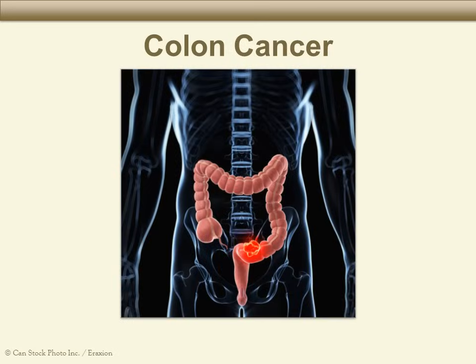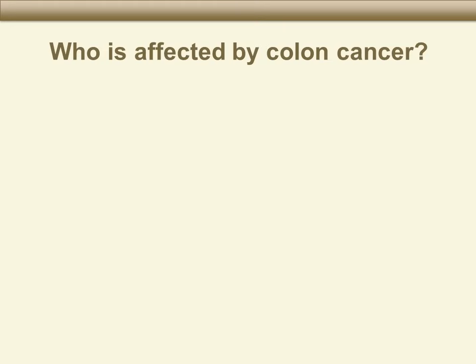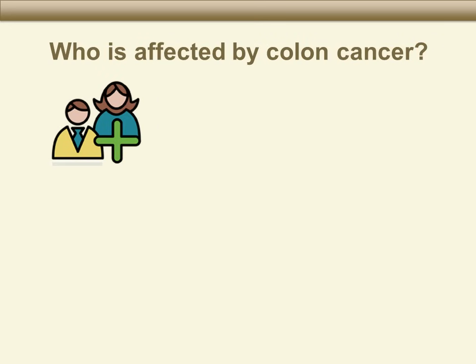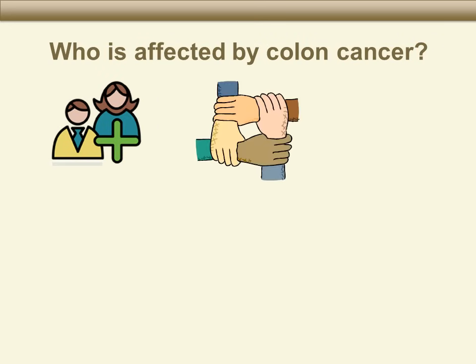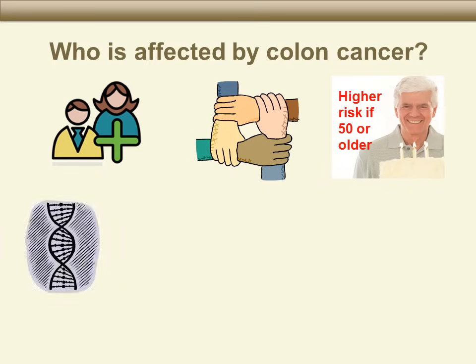Colon cancer can also cause blood in the stool. We can treat colon cancer, especially if we find it early, before it has grown too much. Colon cancer is the third most common kind of cancer and the second leading cause of cancer-related death. It affects men and women of all races. People who are age 50 or older are at higher risk, as well as people with a personal or family history of certain kinds of polyps or colon cancer.